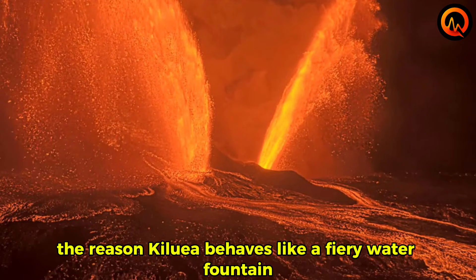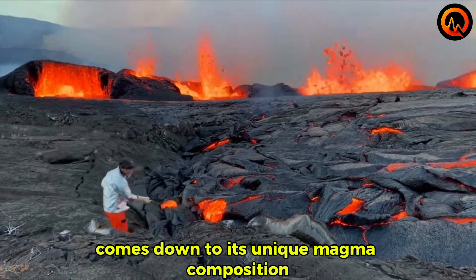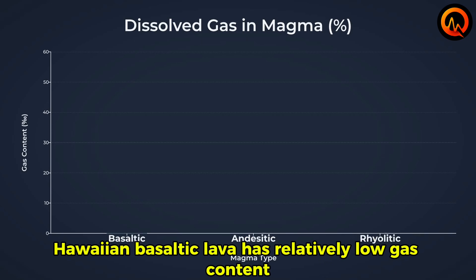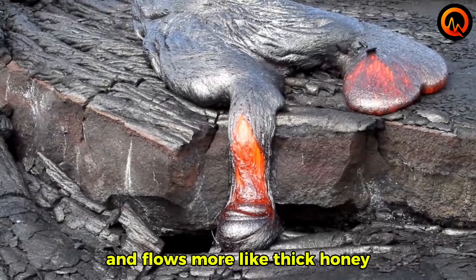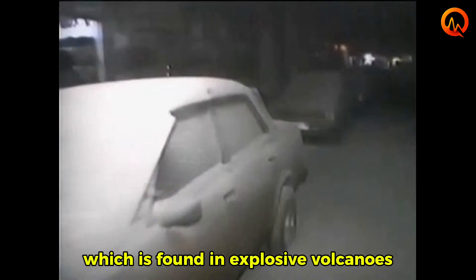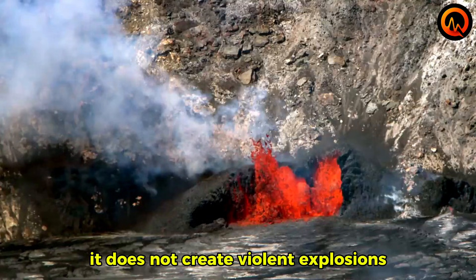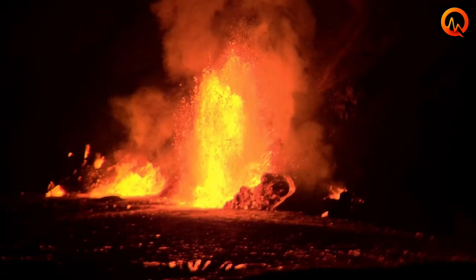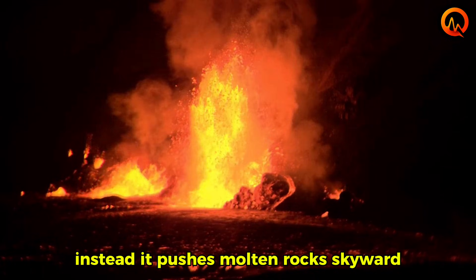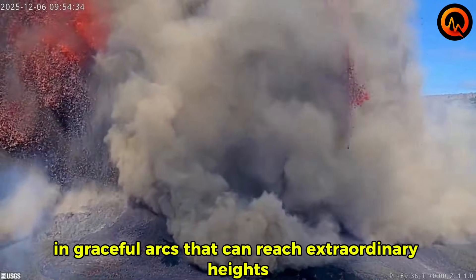The reason Kilauea behaves like a fiery water fountain instead of exploding comes down to its unique magma composition. Hawaiian basaltic lava has relatively low gas content and flows more like thick honey than the sticky, gas-rich magma found in explosive volcanoes. When pressure builds beneath the surface, it does not create violent explosions. Instead, it pushes molten rock skyward in graceful arcs that can reach extraordinary heights.